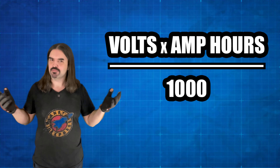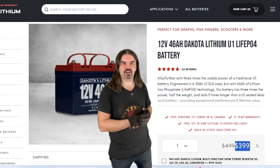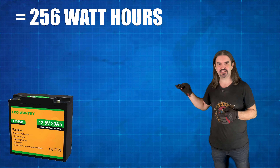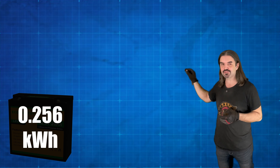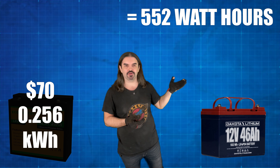Let's try an example. Here's a 20 amp hour pack that costs $70, and here's a 46 amp hour pack that costs $400. Which one's the better deal? For the first battery: 12.8 volts times 20 amp hours equals 256 watt hours; divide by 1,000 and we get 0.256 kilowatt hours. So the manufacturer is asking $70 for 0.256 kilowatt hours. For the second pack: 12 volts times 46 amp hours equals 552 watt hours; divide by 1,000 and we get 0.552 kilowatt hours. That manufacturer is asking $400 for 0.552 kilowatt hours.